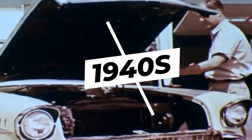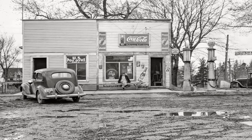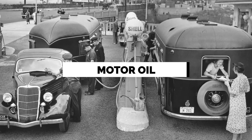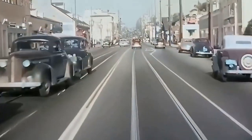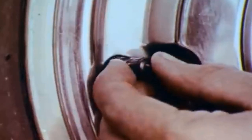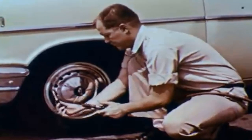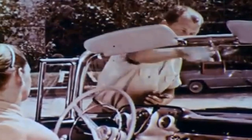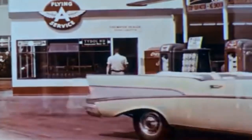In the 1940s, gas stations served as true centers for essentials, providing a wide range of goods and services. To meet the demands of drivers, these stations stocked fundamental auto supplies. Motor oil, essential for engine upkeep, was easily accessible, allowing drivers to maintain the smooth operation of their cars. Additionally, tire options were available at gas stations, giving customers options for replacement or repair in the event of a flat or worn-out tire. Gas stations also had spare parts on hand, such as belts, hoses, and spark plugs, which were essential for minor repairs and replacements, allowing drivers to address common issues quickly without having to visit a specialized auto shop.